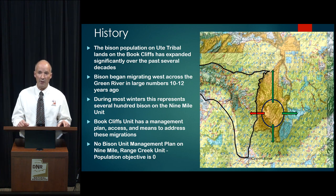The three green arrows going north, east, and south are migrations that occur onto the Book Cliffs Unit, where we have an established bison management plan and a population objective. We have a means to control these migrations and manage these populations. We transplanted bison to the Book Cliffs a number of years ago, and there's a way to deal with these bison.